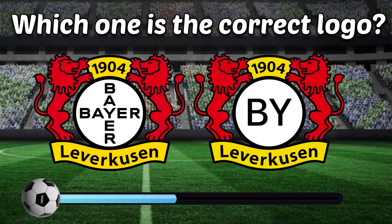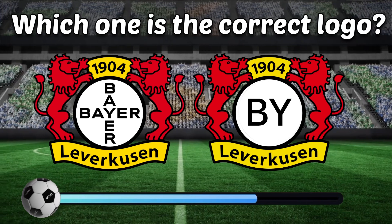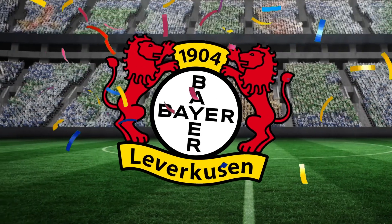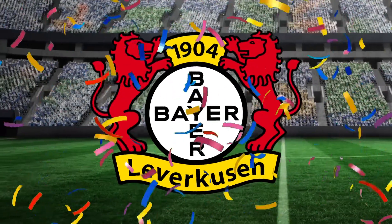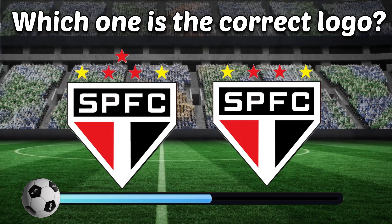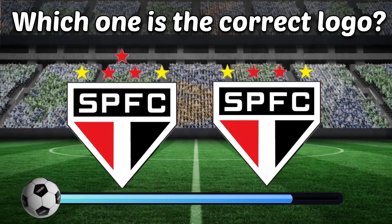Which one is the correct logo? I'm sure you can find it! Can you identify the correct logo?